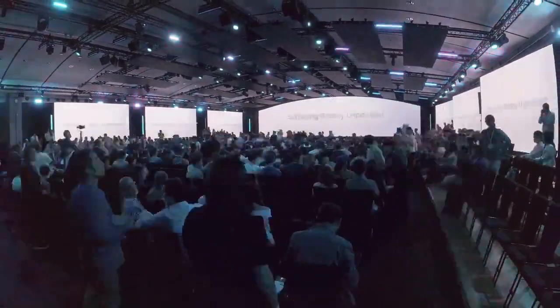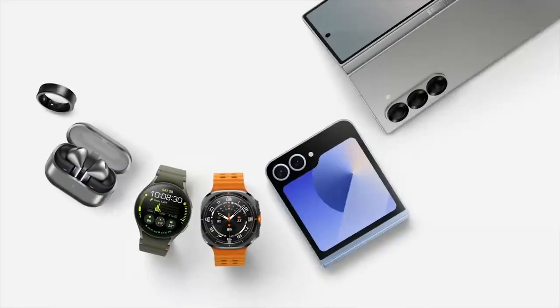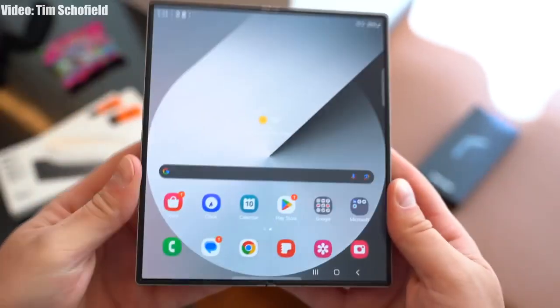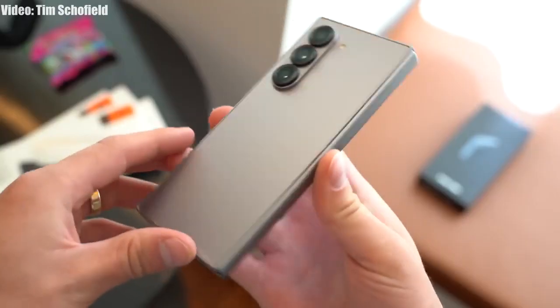Alright guys, so Samsung just had their 2024 Unpacked July event in which they launched the new Galaxy Z Fold 6. Samsung talked about a lot of things but they haven't talked about anything related to One UI 7 Android 15 update. So in this video let's talk about the upcoming One UI 7 Android 15 update for the newly released Z Fold 6.